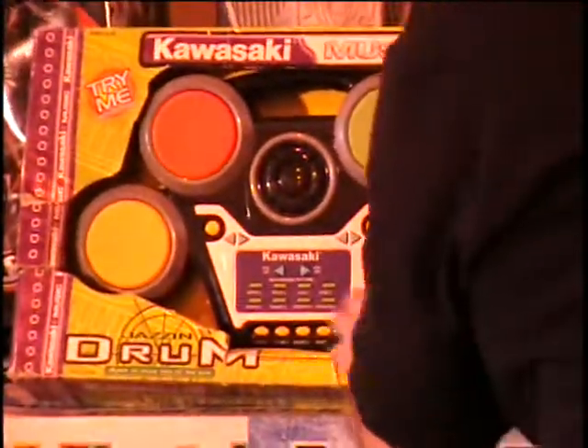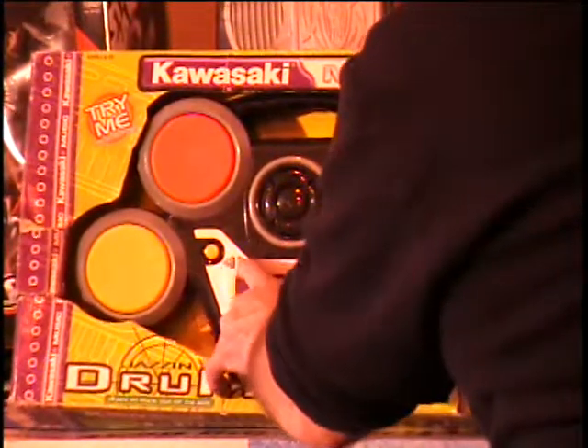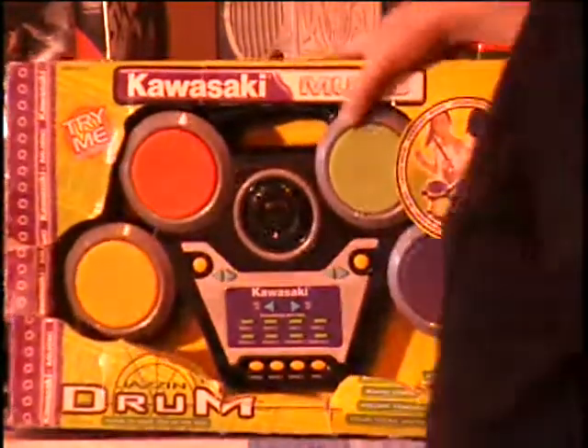Behind these cars, I'll lift it up here — this is a little drum machine, a Kawasaki drum machine. I don't know if it needs batteries in it or what. Stop, reset — probably the on button. These retail for about $10. Call and give me a bid on that item.